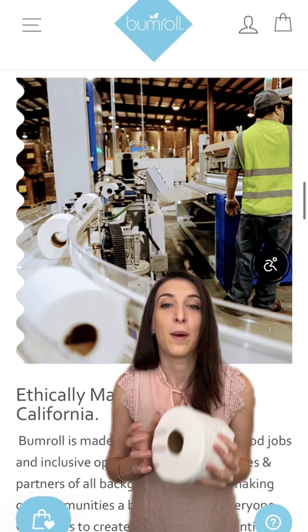Make a conscious choice for the environment with Bumroll toilet paper, made in the USA using eco-friendly materials. Bumroll uses 100% recycled materials to make its eco-friendly, plastic wrap free toilet paper.